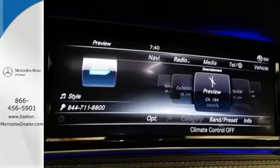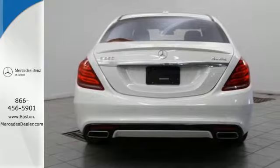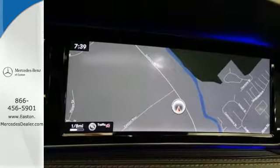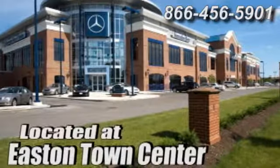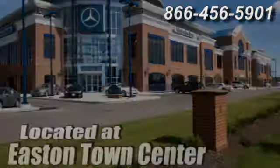The legendary prestige of this S550 will encourage heads to turn everywhere you go. Come in today and see it for yourself. Come experience luxury the Jermaine way at Mercedes-Benz of Easton, conveniently located at Easton Town Center.